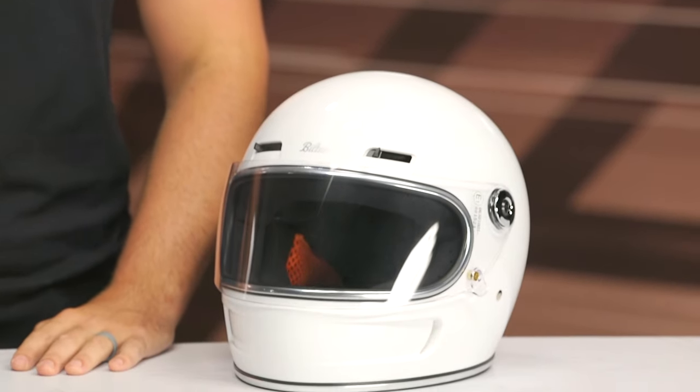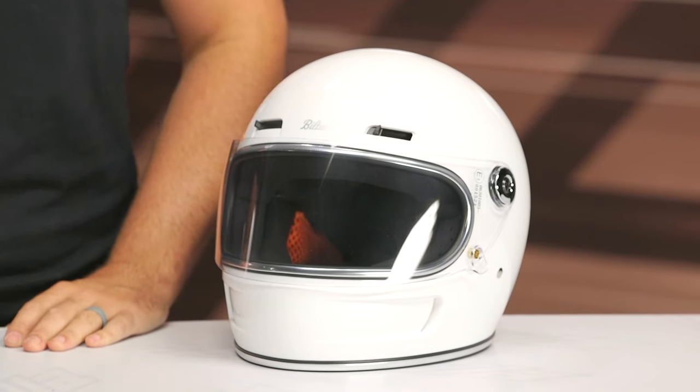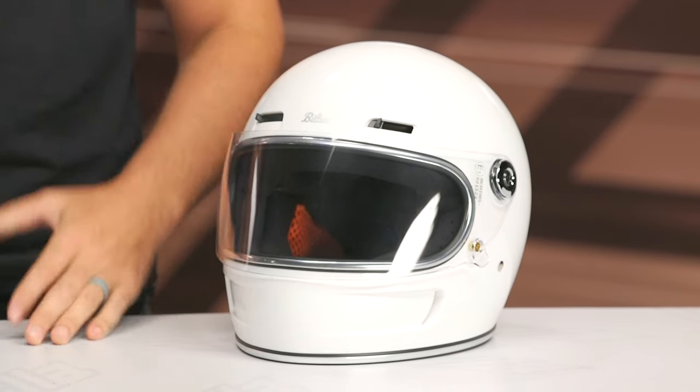For those of you that want more information or want to hear what other riders have to say, you can click the info button on your desktop or mobile device to read other rider reviews from folks already using the Biltwell Gringo SV. If you want more information on which motorcycle helmet is right for you, you can reach out to one of our customer service reps and they can walk you through all the different helmets available to match your riding style and budget. Thanks for joining us for this look at the Biltwell Gringo SV helmet. I'm Spurge — enjoy the ride.